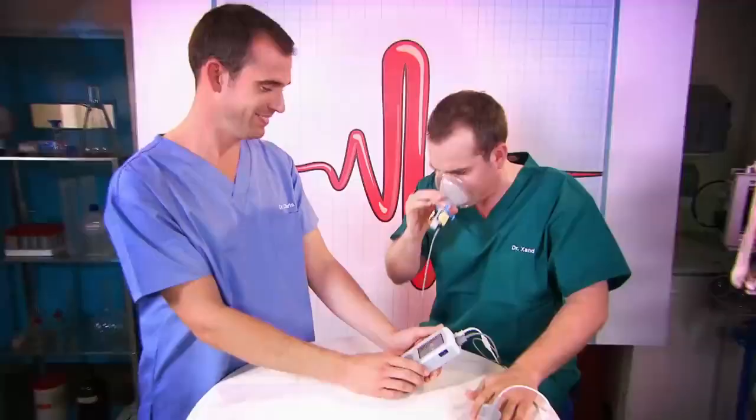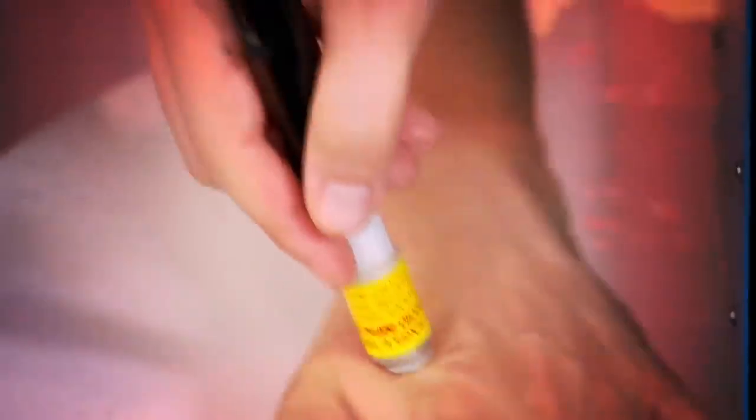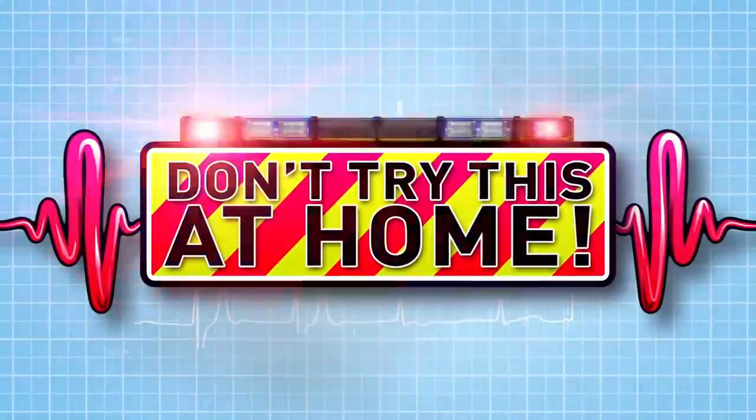This is our lab, where we're going to put our bodies to the test to show you how your body works. Just don't try anything you see here at home. Today we're looking at digestion. We're going to follow the journey that food makes through Chris's body, and in order to do this, I need to get Chris to swallow a camera.